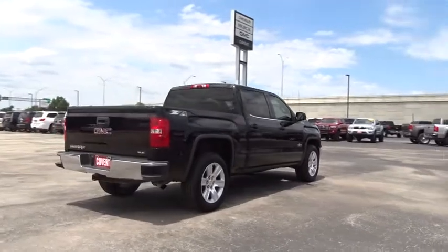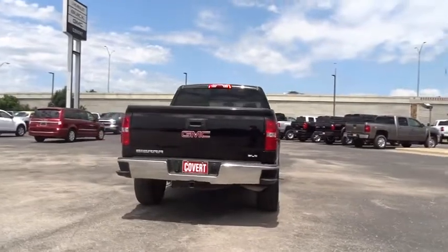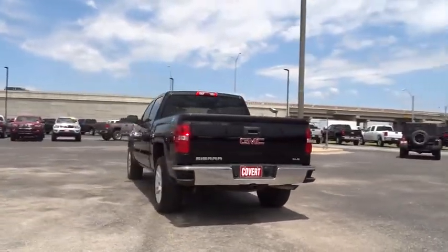Keyless entry, stability control, traction control, steering wheel audio controls, backup camera, remote engine start, anti-lock braking system, leather wrapped steering wheel, Bluetooth, power steering.